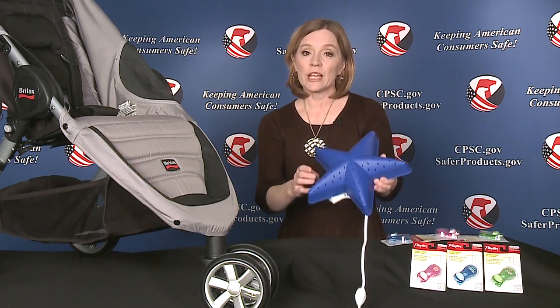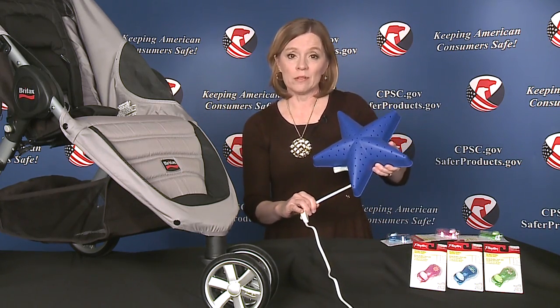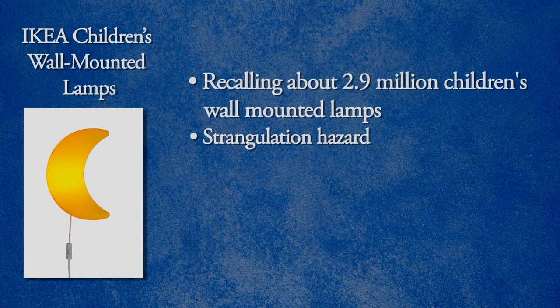Ikea is recalling about 2.9 million children's wall-mounted lamps due to a strangulation hazard. A 16-month-old child died after getting entangled in the lamp's cord. In a separate incident, a 15-month-old child became entangled in the lamp's cord and nearly strangled.